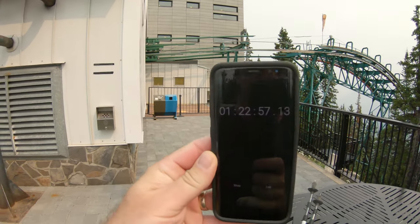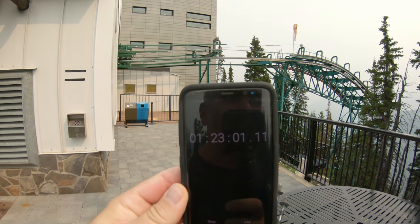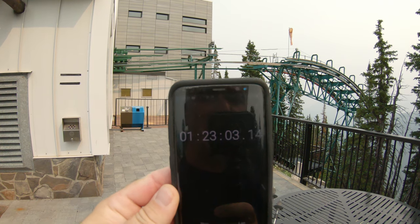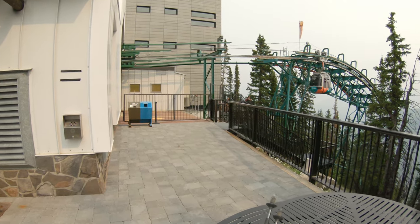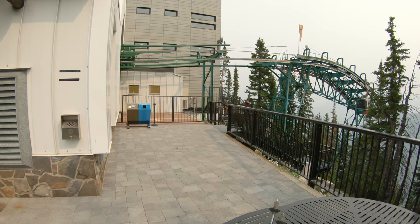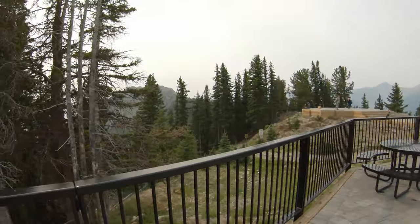Just made it to the top of the gondola station, and without taking any breaks on the way up I was an hour and 23 minutes at a moderate pace. I guess that's pretty close to what I did last time. Going to head that way.